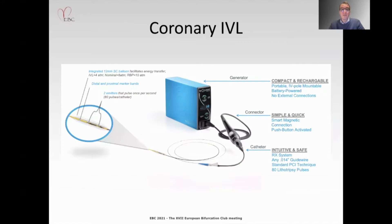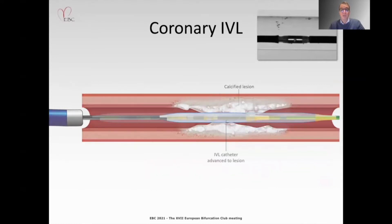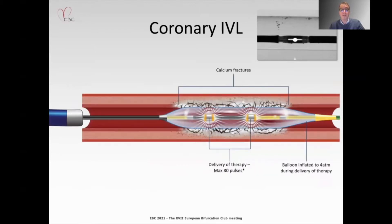The intravascular lithotripsy system comes with a balloon catheter and a generator. The generator produces energy applied by emitters in the balloon catheter. A small electrical discharge at the emitters vaporizes fluid within the balloon to create rapidly expanding bubbles that generate sonic pressure waves, which collapse within a few microseconds. When these waves impact calcium at nearly 50 atmospheres, they create a series of microfractures, making the vessel more compliant.